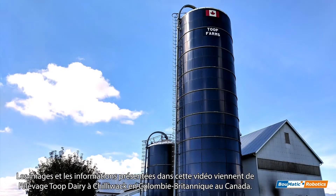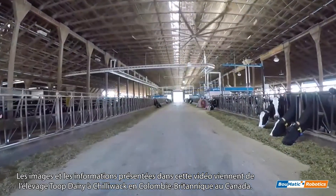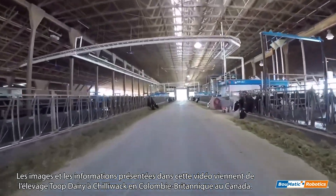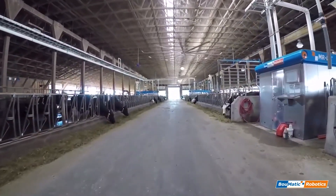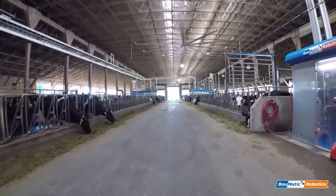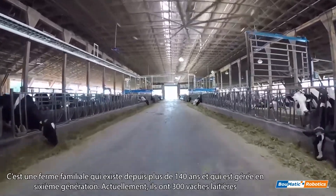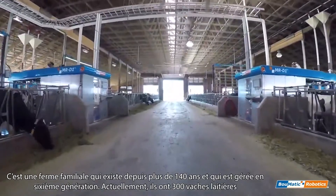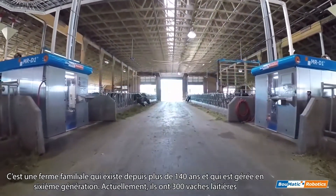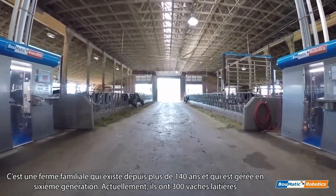The footage and information showcased in this video is from the Toop Dairy Farm in Chilliwack, British Columbia. The Toop Dairy Farm is a family farm that has been operating for over 140 years and 6 generations of farmers. They currently operate with around 300 dairy cows.